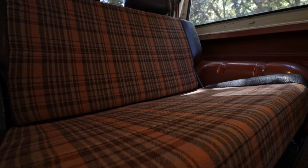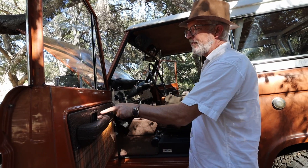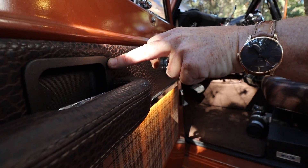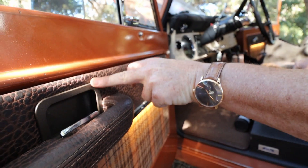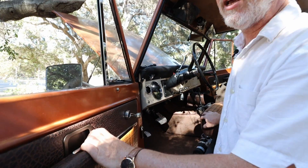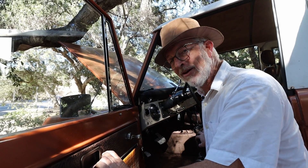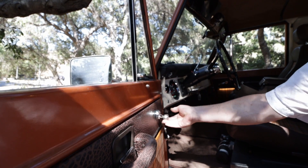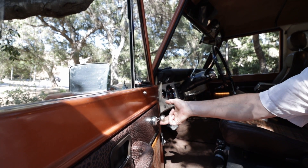Original armrests are leather-wrapped, of course. You know my love affair with plastic — we take these and get rid of the plastic ones. The OEM ones fell apart in about ten years; the modern aftermarket ones fall apart in about six months. We did do the power windows and the power door locks.